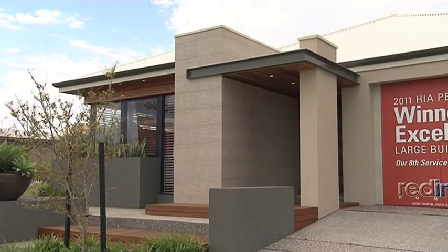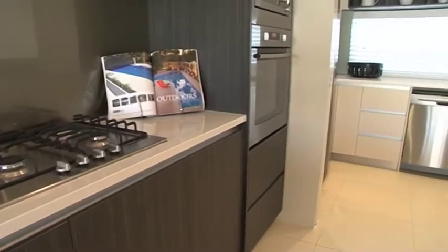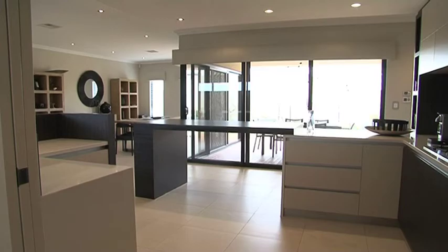It presents incredibly well. We've done different things with the kitchen layout where we've got a scullery that comes off the back of the kitchen, and the kitchen's huge as well. Different uses of levels and different laminates through the kitchen — it looks really, really good.